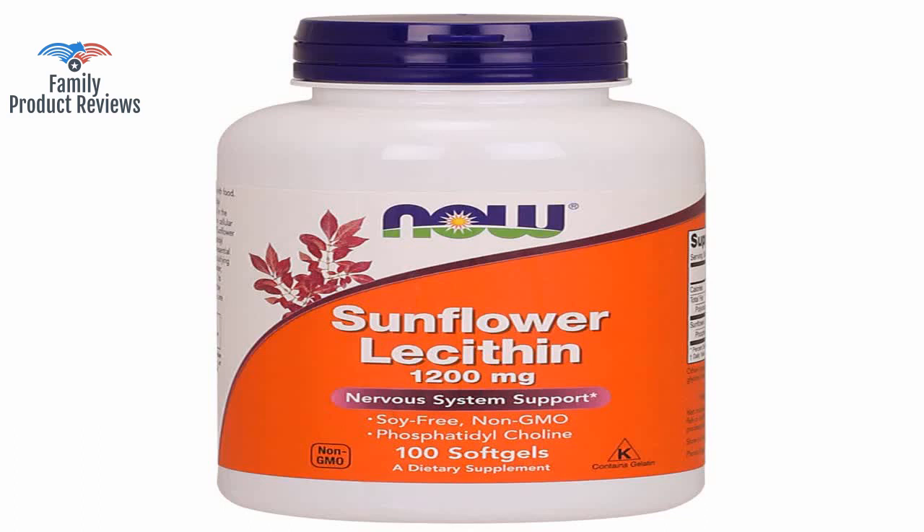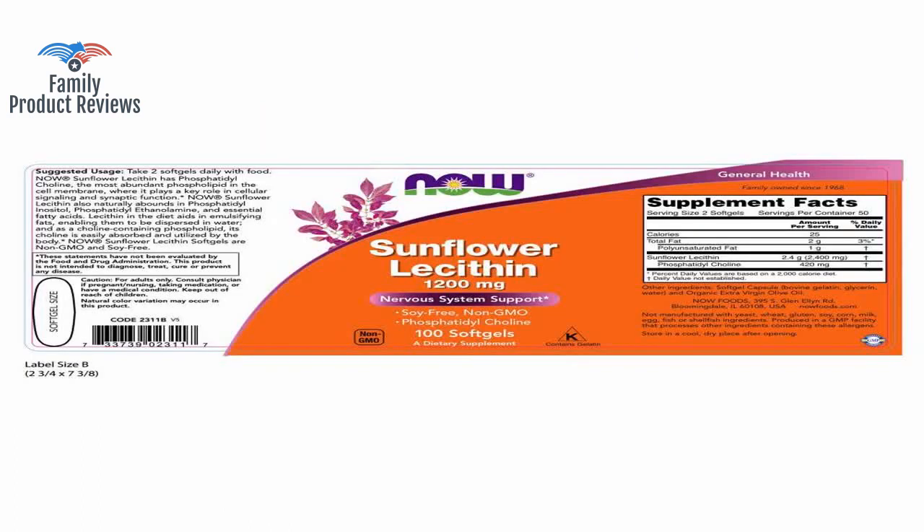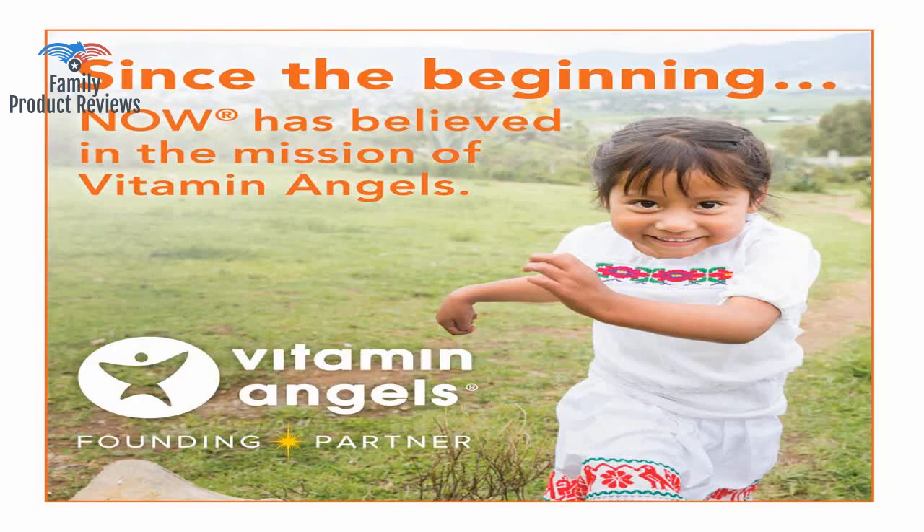The lecithin contains Phosphatidylcholine, which are the fats necessary to make cellular, and especially neural membranes.